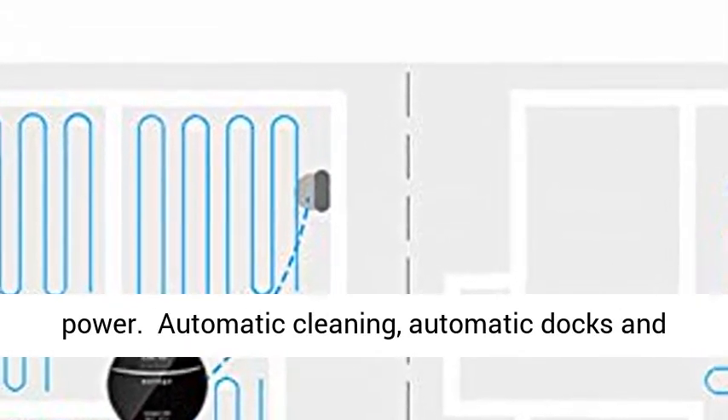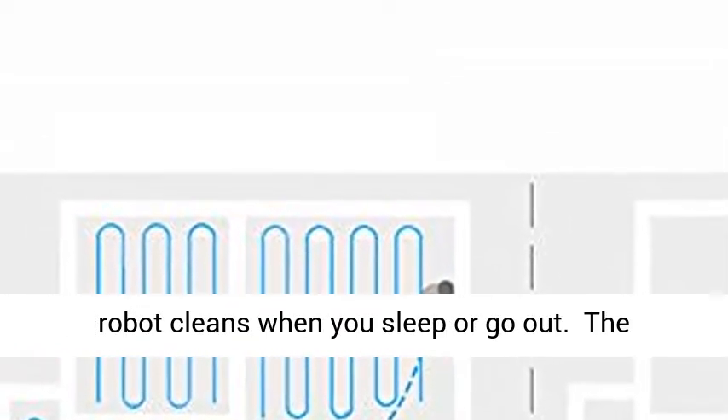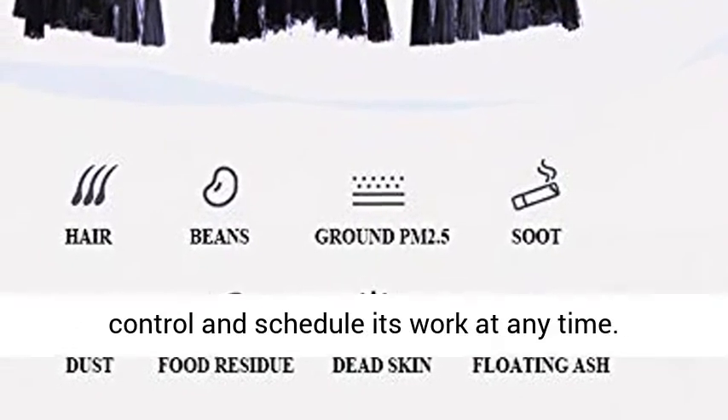Automatic docks and recharges. Programmable schedule lets the cleaning robot clean when you sleep or go out. The mobile app monitors the cleaning route and generates images in real time, allowing you to control and schedule its work at any time.